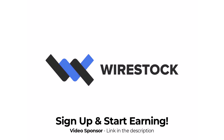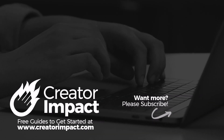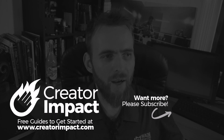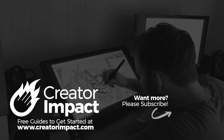Once again, I want to thank Wirestock for sponsoring this video. Remember to sign up and start earning passive income today if you want to sell your AI images and videos. That's the video for today, guys — I hope you found it interesting. I certainly find this space very interesting at the moment. If you liked the video, please consider giving it a like, and subscribe if you want to keep up to date as all this unfolds. Thanks for watching and hope you have a great day!